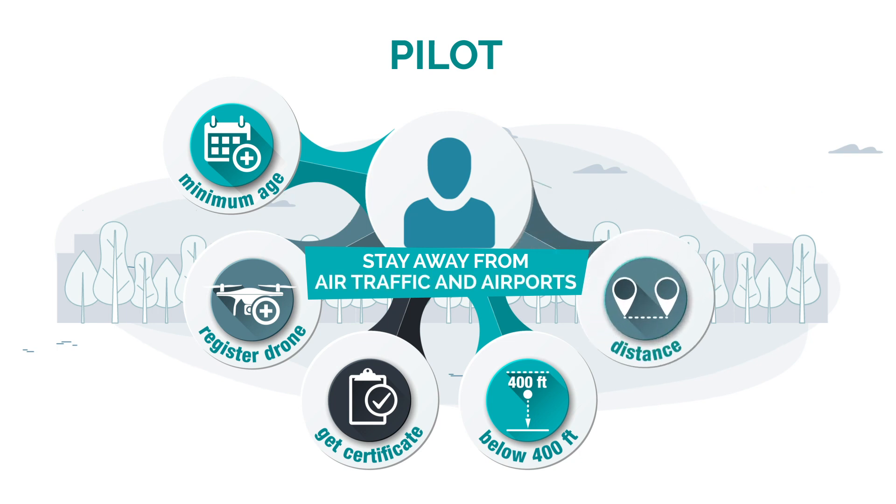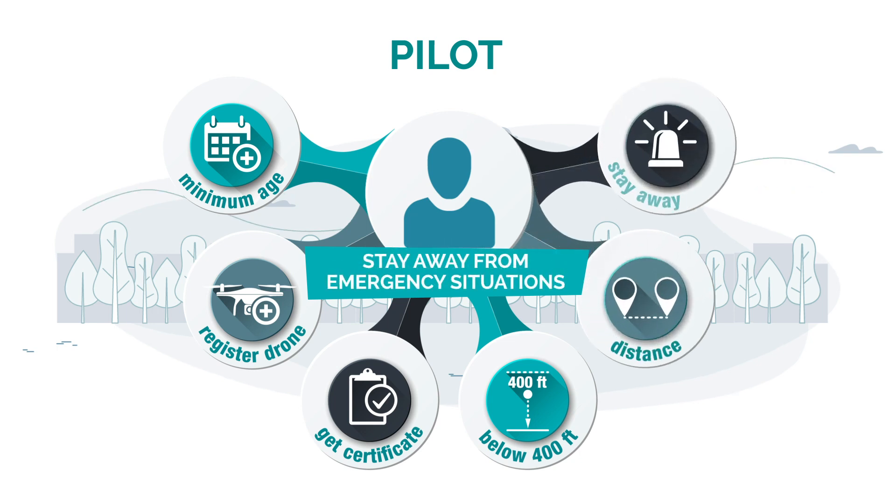To stay away from air traffic and airports. And to stay away from emergency situations, like forest fires.